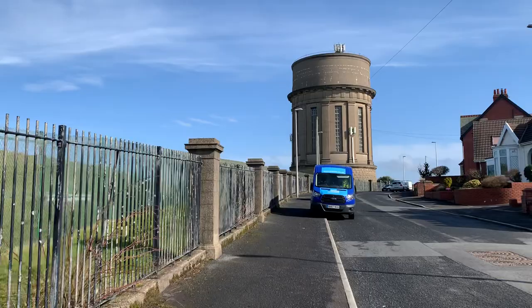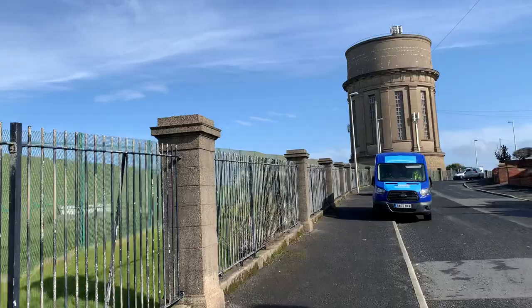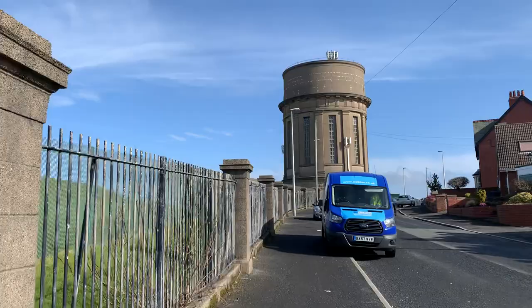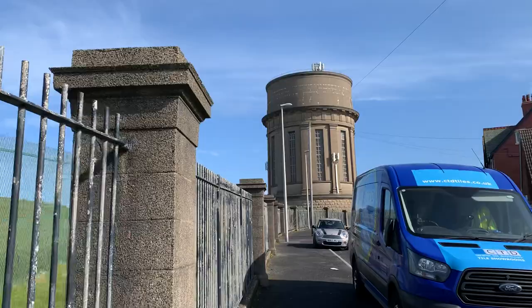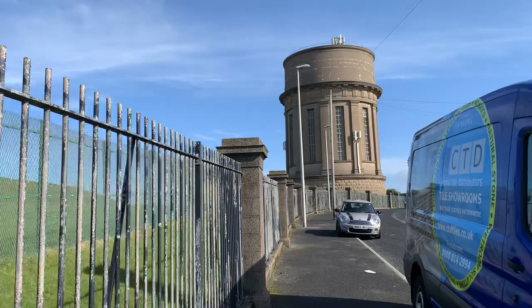It was built in 1932 for Fylde Waterboard. We've had an article on our Live Blackpool website for quite a long time about the water tower, and there are photographs of the inside of it. I've actually got one of them with me, so I'm going to show you what this edifice looks like when you get inside.